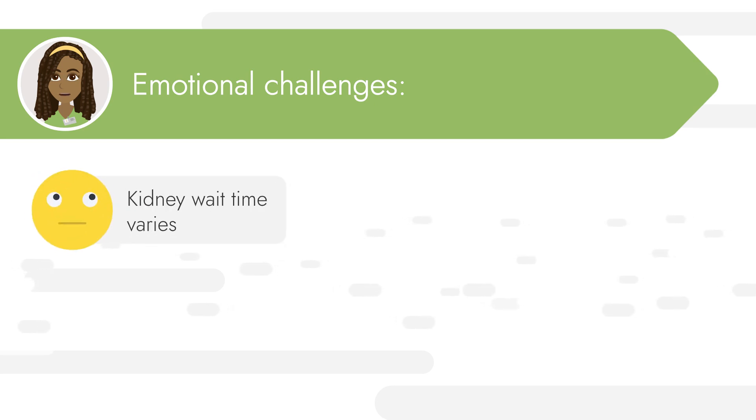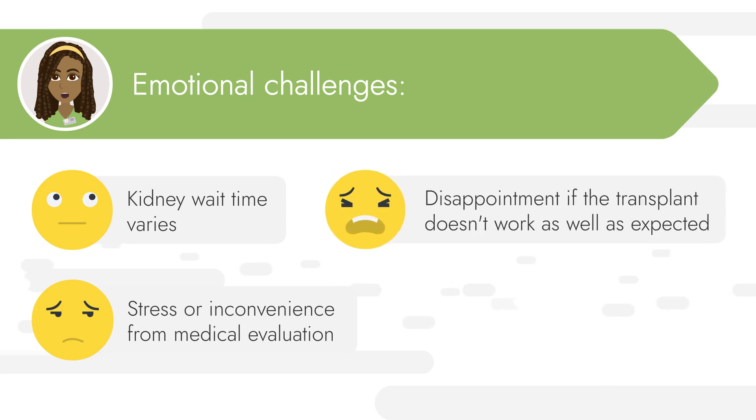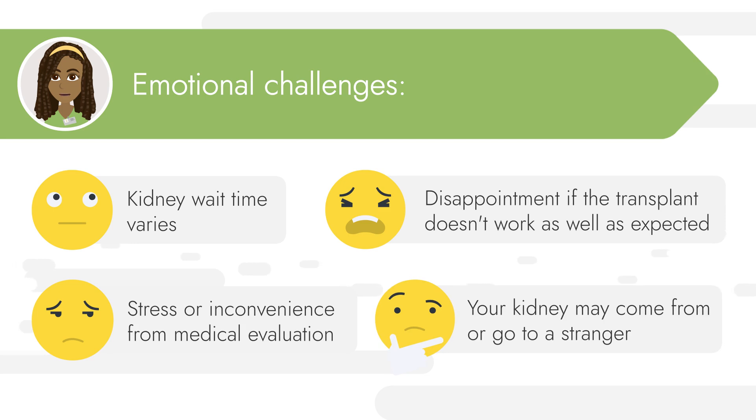There are also some emotional challenges with getting a transplant or donating a kidney. It varies how long the recipient might wait for a kidney or how long the donor may wait to donate, and the uncertainty of waiting can be difficult. There might be stress or inconveniences from the medical evaluation. If the transplant doesn't work at all or doesn't work as well as expected, it can be upsetting. Also, donors and recipients will need to be okay with donating to or receiving a kidney from a stranger who they might never meet — some recipients might feel badly about never knowing who their kidney donor is.